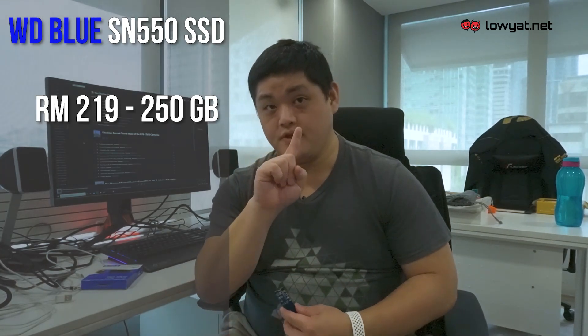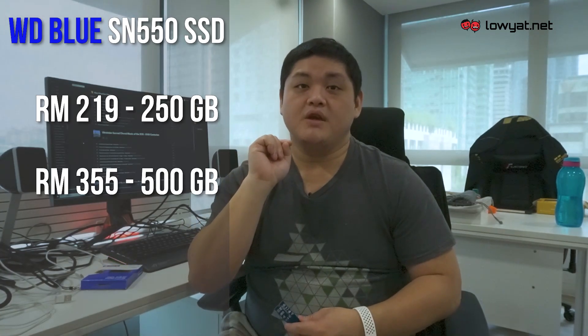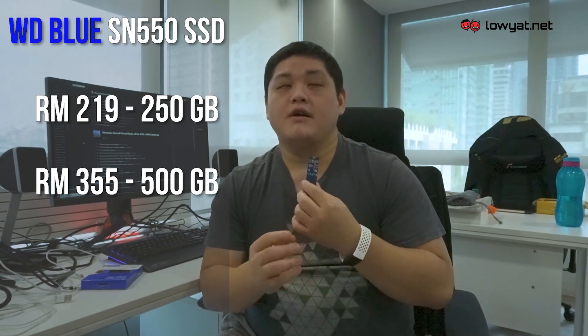If you're transferring from an NVMe SSD, it should be faster, but do note that it also slows down depending on the file that you're transferring. Pricing for the WD Blue SN550 starts from RM219 for the 250GB. Bumping it up to 500GB, you have to pay RM355. Whereas the 1TB capacity that I have here will set you back RM589.